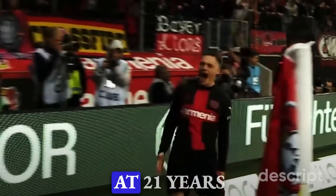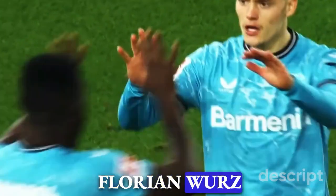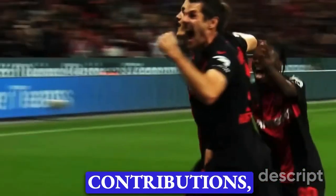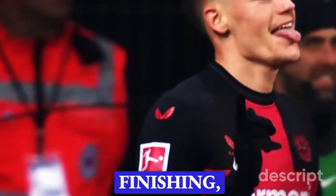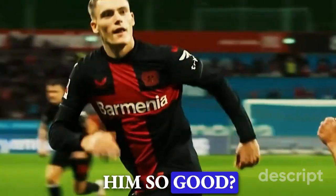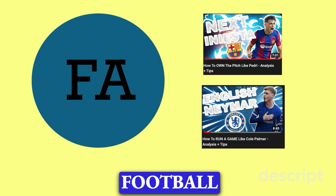Today on Football Analyzed, at 21 years of age, Florian Wirtz is taking the world by storm. His 22 goal contributions, incredible dribbling, passing and finishing were key in bringing Leverkusen their first ever Bundesliga title. But how does he do this? What makes him so good? This is player analysis by Football Analyzed.